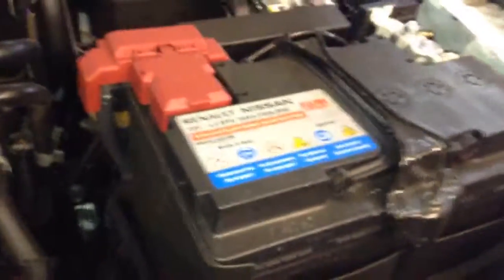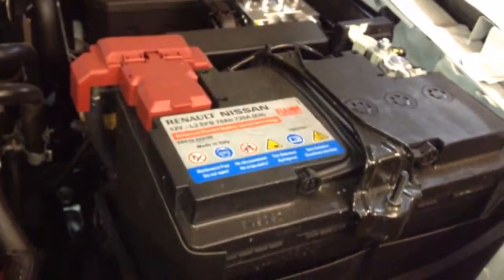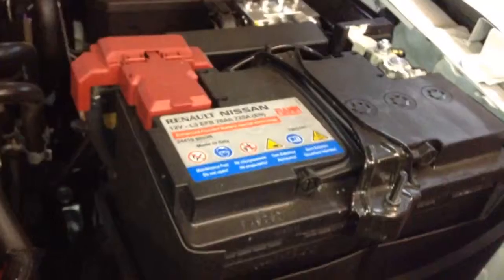We'll move across to the battery. 8 out of 10 breakdowns during the winter months are caused by battery failure. So we give the battery a full health check, including a print-off for yourself, to make sure it's all in good condition.